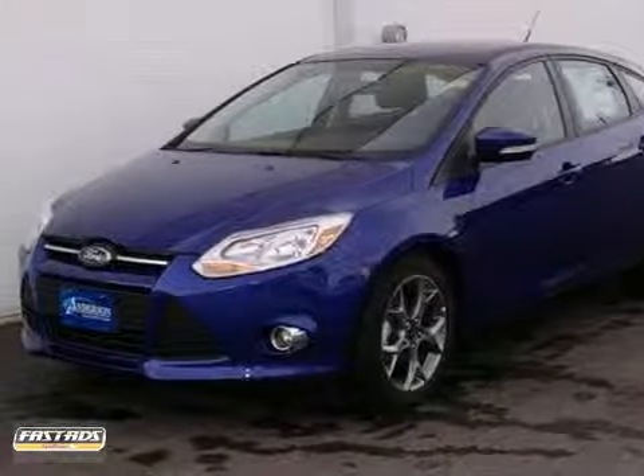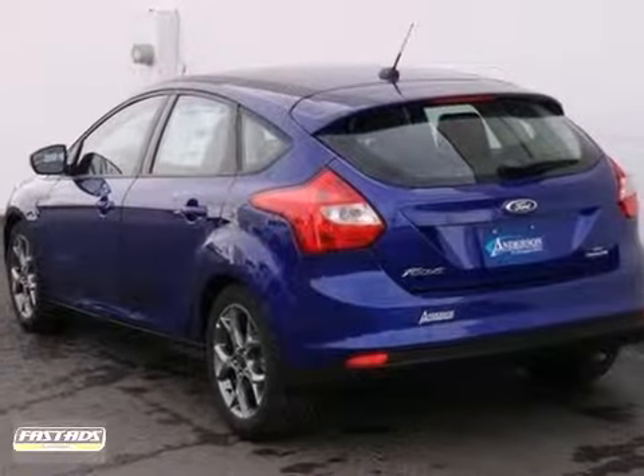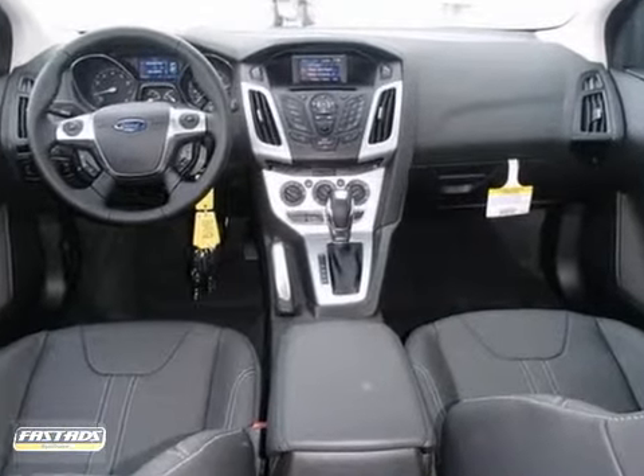Here's a 2013 Ford Focus SE represented in Performance Blue. Fuel efficiency comes in at 36 miles per gallon on the highway. It also comes to you with a warranty and many great features not usually seen in its class.